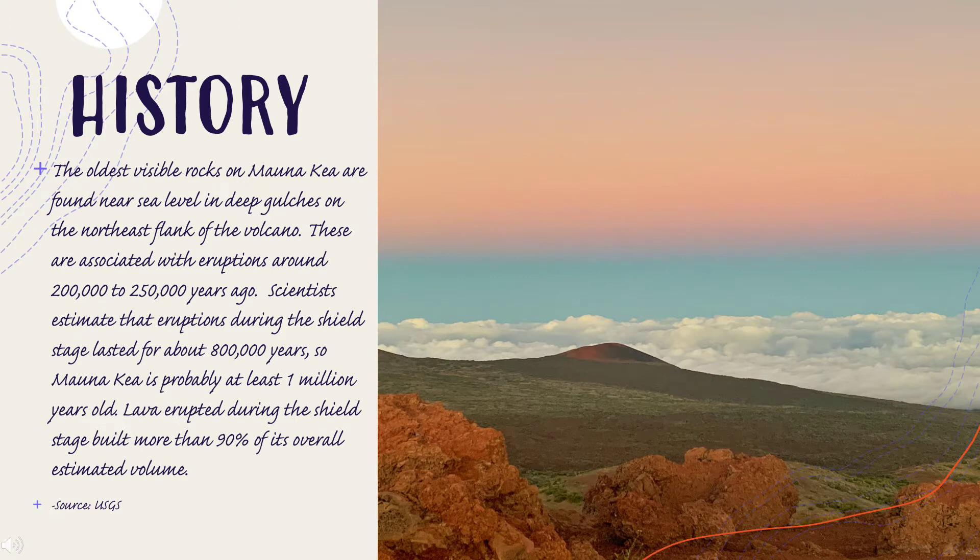The oldest visible rocks on Mauna Kea are found near sea level in deep gulches on the northeast flank of the volcano. These are associated with eruptions around 200,000 to 250,000 years ago. Scientists estimate that eruptions during the shield stage lasted for about 800,000 years, so Mauna Kea is probably at least one million years old. Lava erupted during the shield stage built more than 90% of its overall estimated volume.